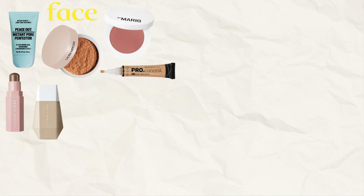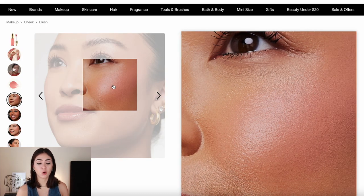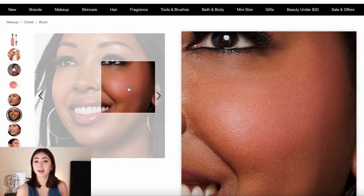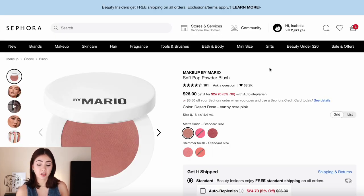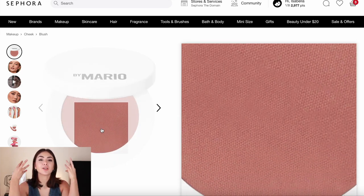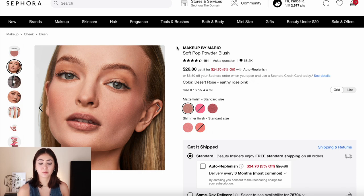For blush, she doesn't really do much — it's mostly matte. I'd recommend the Rare Beauty Soft Pinch Liquid Blush in the color Bliss, which is a matte nude pink. If you only apply a tiny bit it's mainly undetectable, and a little goes a long way. If you prefer powder, the Makeup by Mario Soft Pop Powder Blush in Desert Rose is a natural mauve-y color — just a light dusting gives a flush without disrupting anything else. It's also very easy to use.